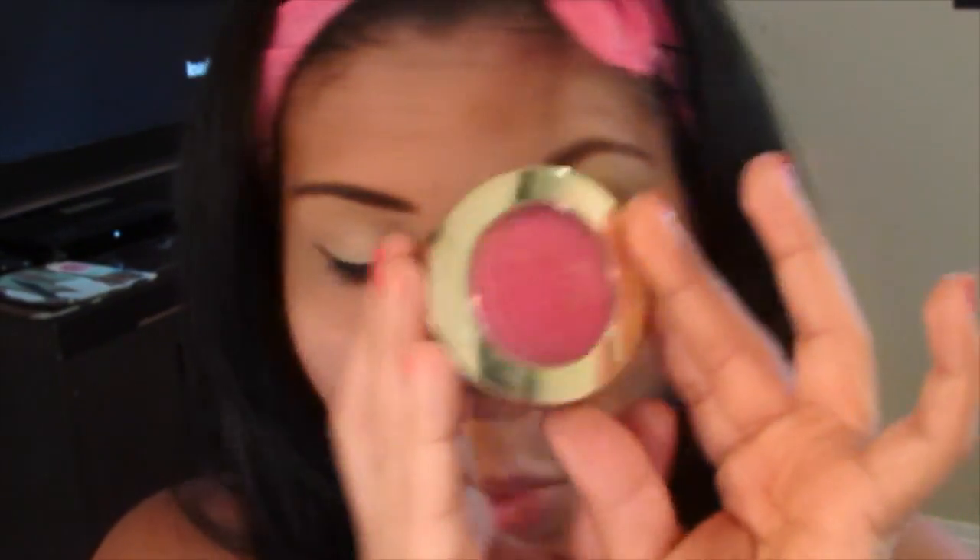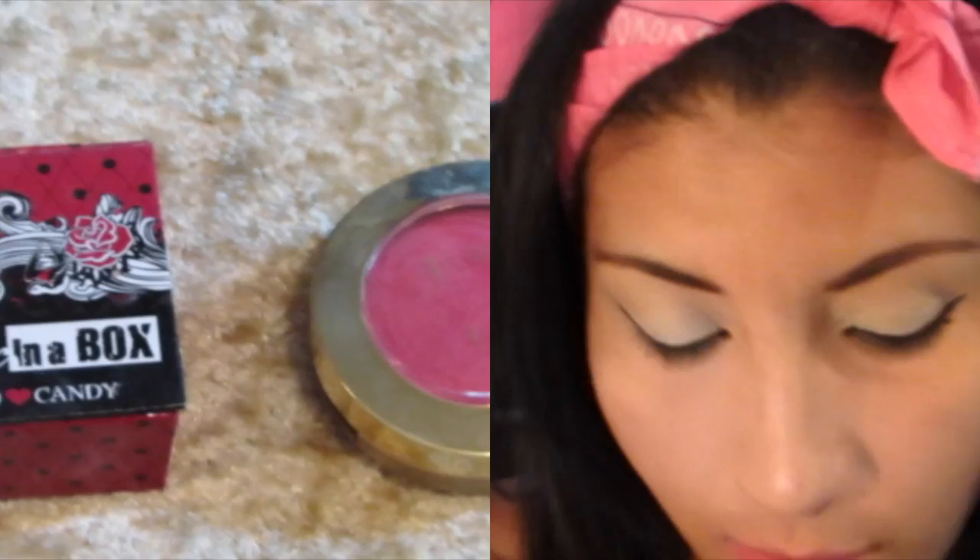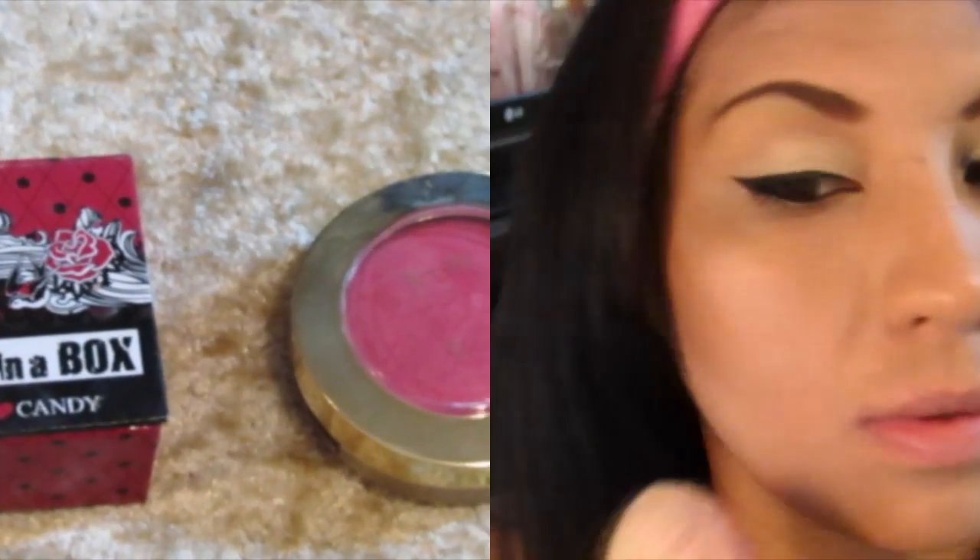También este es otro de mis rubores favoritos. Solamente tengo uno de cada uno de estos, no he comprado más. El primero es de la marca Milani y es Bella Rosa. Y esta es de Hard Candy, Hot Flash. Me gustan mucho, pigmentan bastante bien. Pero igual si lo pasas, se difumina bastante bien.